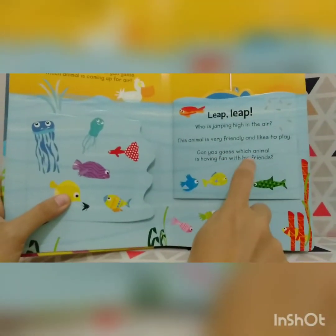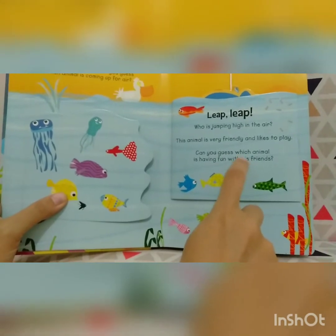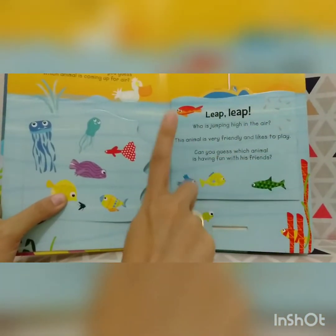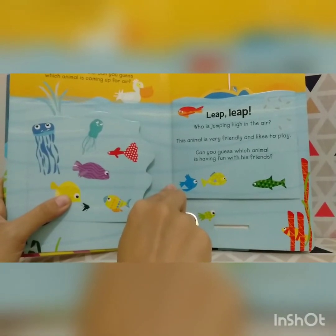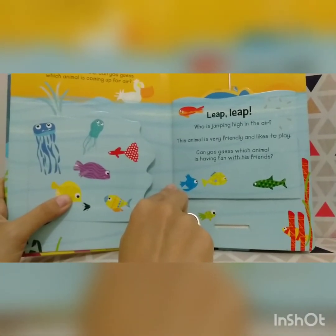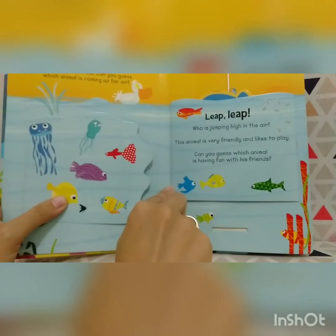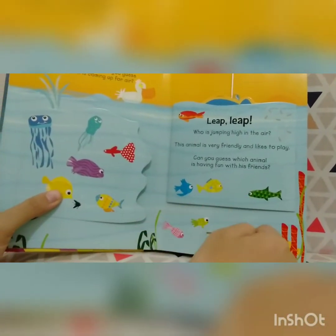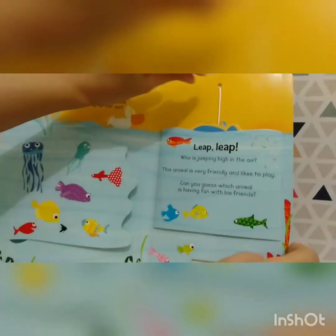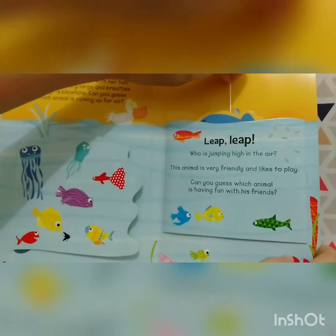Flip, flip. Who is jumping high in the air? This animal is very friendly and likes to play. Can you guess which animal is having fun with his friends? Look, can we pull this string? The color is blue.